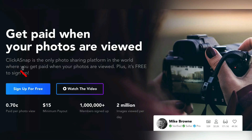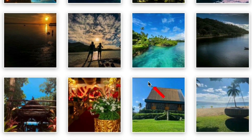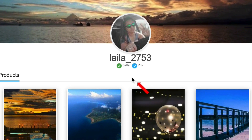This next website is called Click-A-Snap, and we love this one because it pays you 70 cents every time somebody simply views your photo. Nobody has to purchase the photo from you — they simply have to click on it, view it, and you get paid 70 cents every time that happens. This can be found at clickasnap.com. Once your account reaches $15, you can cash that out right into your PayPal account. Here's an example of some of the top viewed pictures by one of the top contributors, Layla2753.